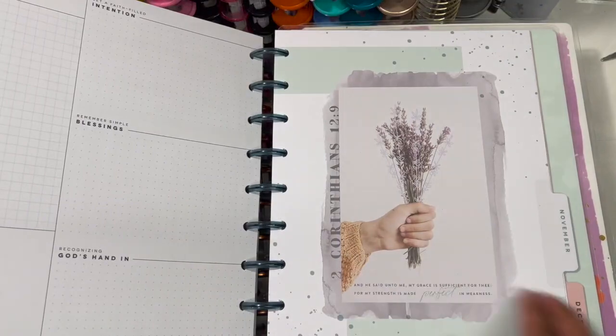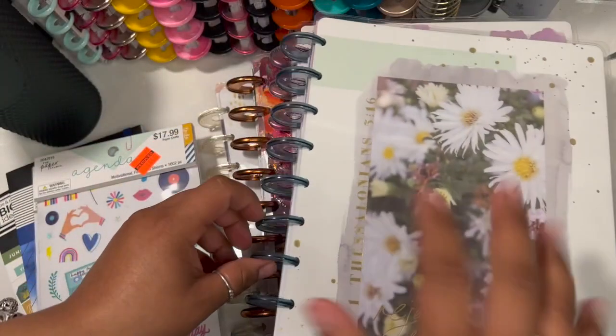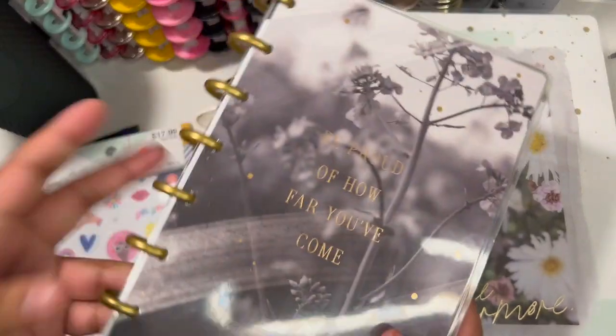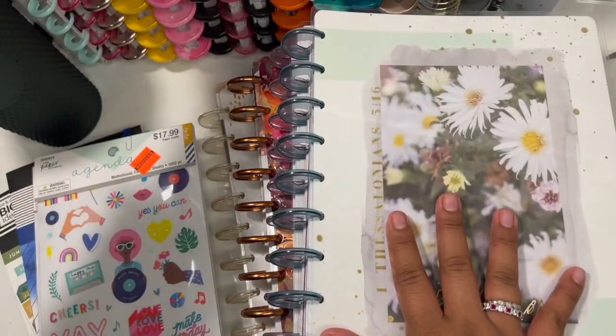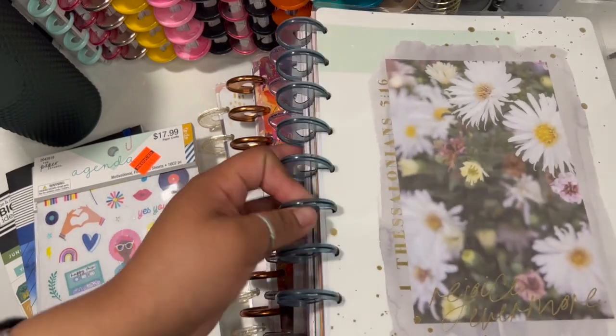I love this planner and I'm so happy I was able to find it on sale. I took the price tags off these first two because I started using them already. The small wellness planner was on sale for about four or five dollars, and the faith planner was about six dollars. The other two I'm going to show you were a little bit more — about eight dollars each.